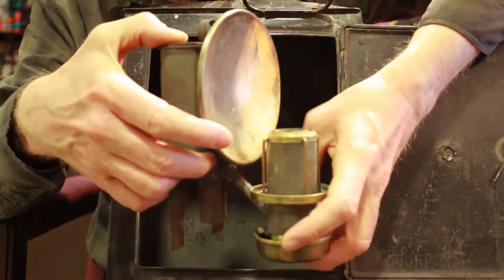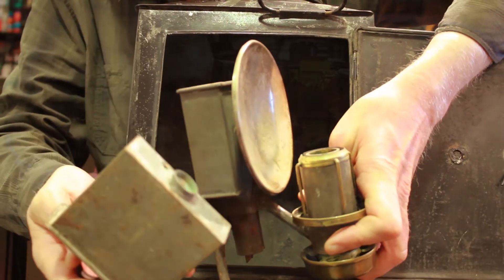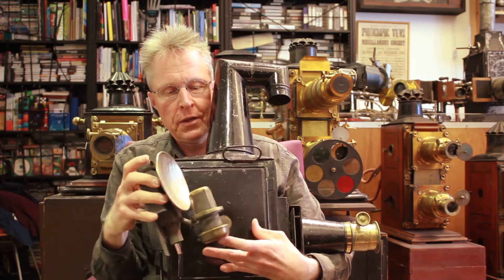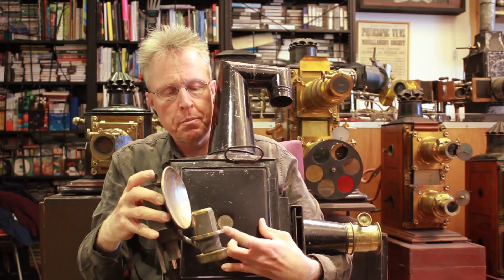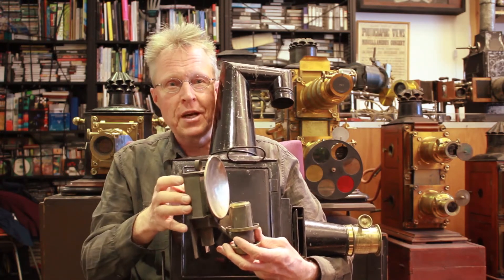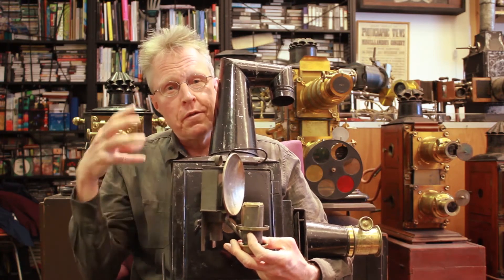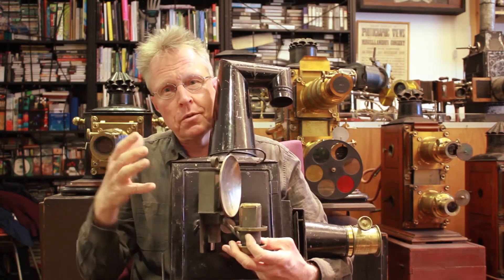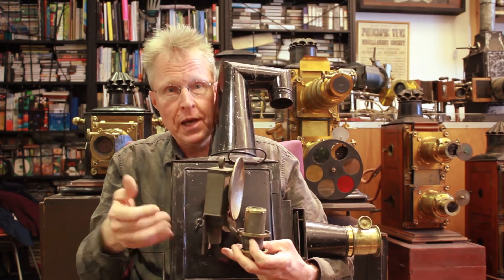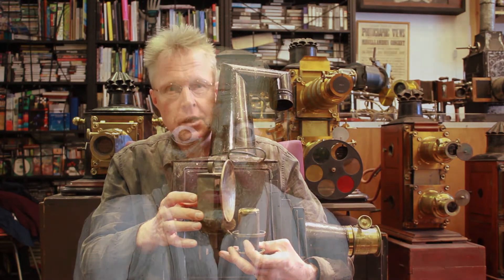This kind of lantern used an oil lamp — a more sophisticated one called the solar lamp or argand lamp, which has an oil reservoir at the back, a reflector, and a burner unit. With this kind of light source you could get a much more sophisticated and longer throw of light, which was better than those early lanterns that touring show people had been carrying for many years.